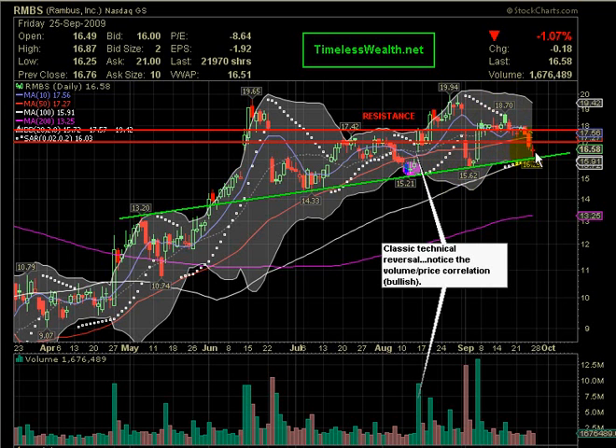Now we have approached this trend line for the fourth time, and hopefully we will see a very similar event. Friday's trading session produced a potential reversal signal known as a spinning top candle. What I would look for is for the market to appreciate on Monday's trading session — regardless of how much it closes up, if it closes up it will give a confirming reversal signal, and hopefully we'll see appreciation similar to or better than previous waves.